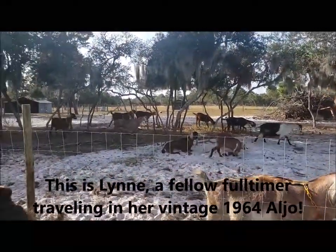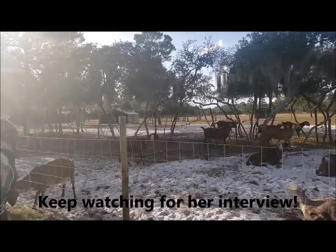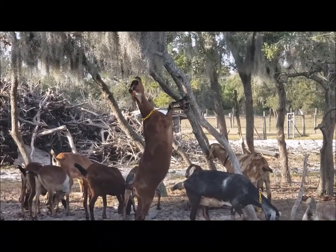Look at them — they're all coming! Look at that. Look how pretty. They're sweet. Yesterday and today are the first days I've had to go climb on the tree.